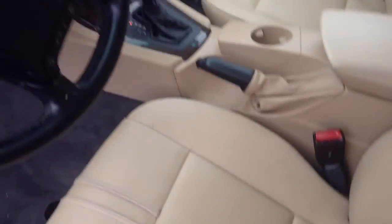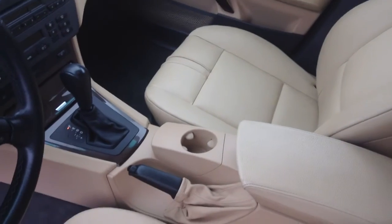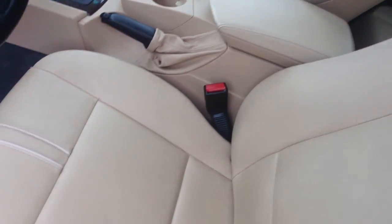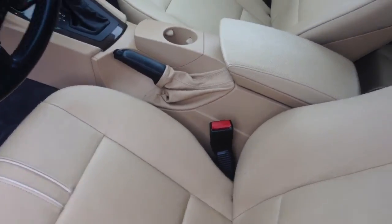Here's the '04 X3. Really nice interior. This has the cold weather package, premium package, satellite radio prep, and xenons.